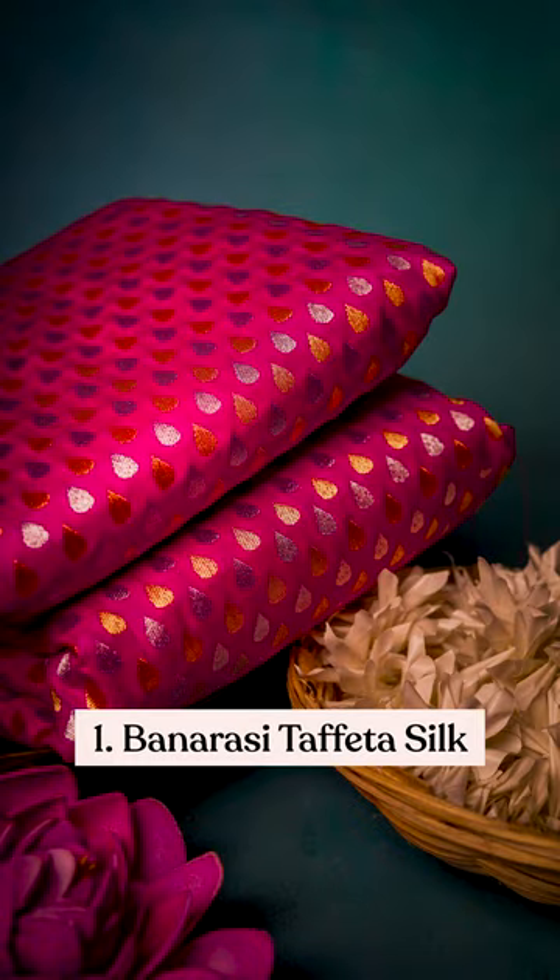Traditionally, Banarasi Taffeta Silk has been a favorite. A rich and heavy fabric in itself, you don't have to worry about additional embellishments.